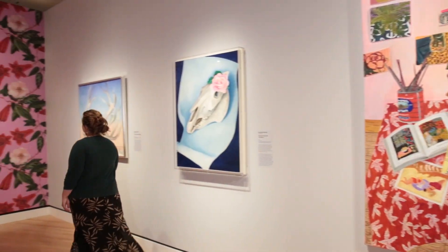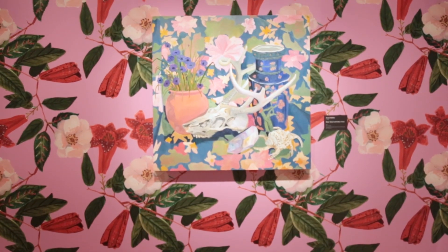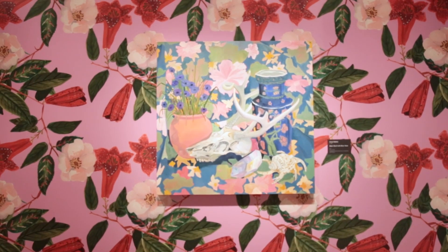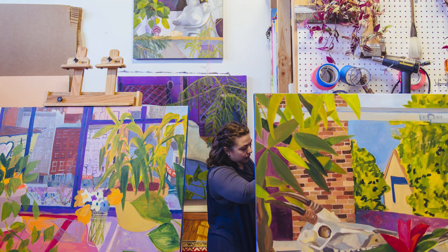The museum asked me if I would be interested in making a wallpaper and I jumped at the opportunity. Since so much of my studio is just an explosion of greenery and pattern and various objects, I wanted to have a little bit of that feel in the gallery.